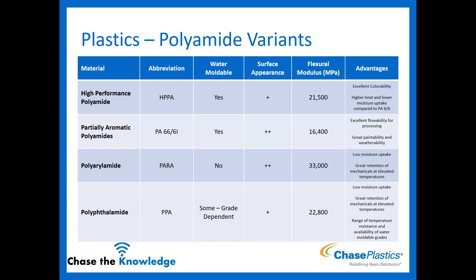HPPA offers higher heat and lower moisture uptake. Partially aromatic polyamides are great for paintability and weatherability — some grades have excellent weatherability. PARA has beautiful surface appearance. PPA is a family of different resins with low moisture uptake, maintains mechanicals at elevated temperatures, and a range of temperature performance explains why some grades can be oil-molded and some water-molded. All these options have varying levels of moisture uptake but all are better than PA6 and PA66.